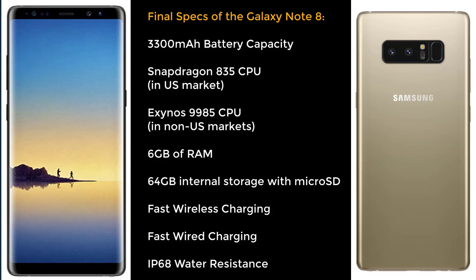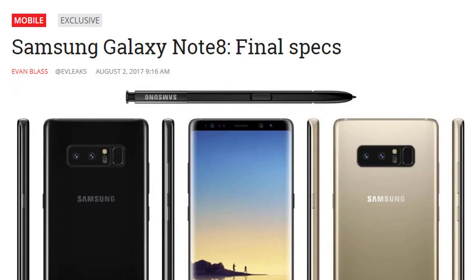Now let's move on to the specs. Here are all the expected specs obtained from a source who was briefed on the final version of the Note 8, and this information was released by Evan Blass on venturebeat.com.